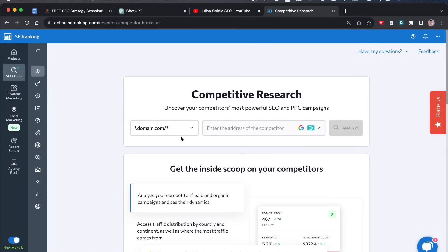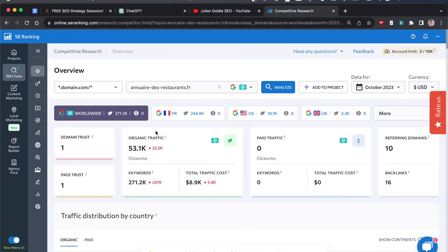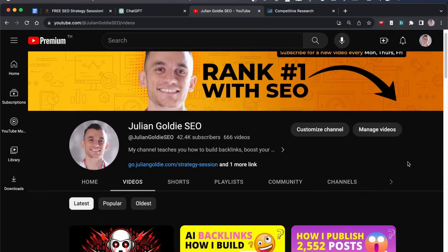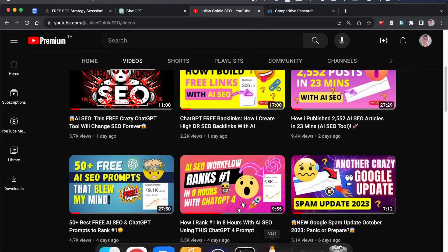These are not your casual niche research ideas like 'make a website about pets.' These are websites I've found that are getting literally thousands of traffic, ranking for hundreds of thousands of keywords, and have basically never done any link building. I'll show you exactly how to find websites like that for AI SEO niche research. The only thing I ask is that you use these techniques ethically — don't go around stealing people's websites.